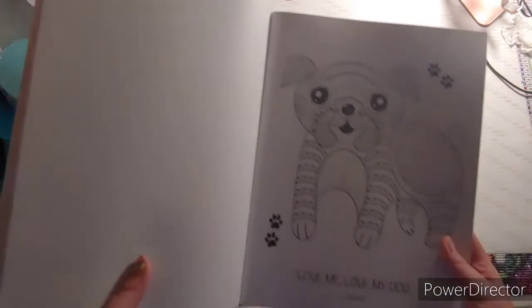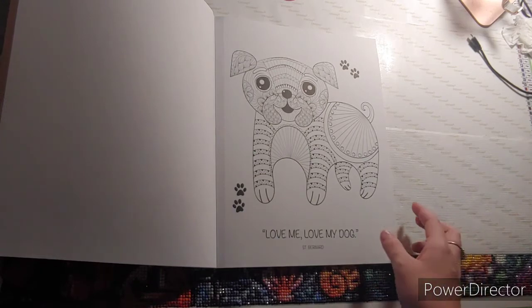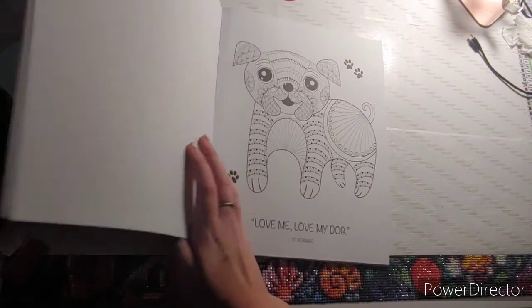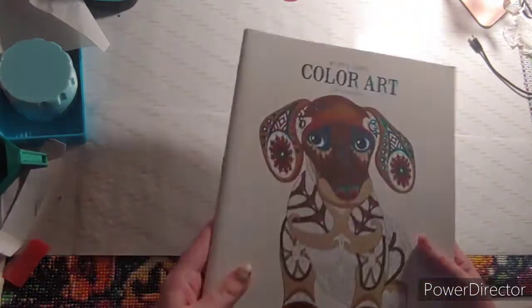The next thing you needed to find were words. I don't have anything really with words, so I just chose this page — it says 'Love Me, Love My Dog,' and I'm guessing it says right here St. Bernard. This came out of Puppy Love: Color Art for Everyone, which I got from Walmart.